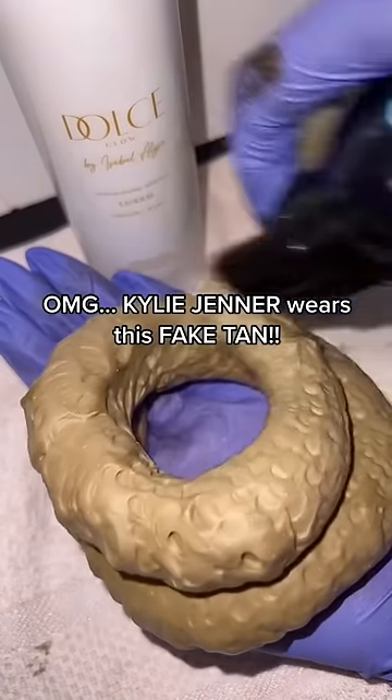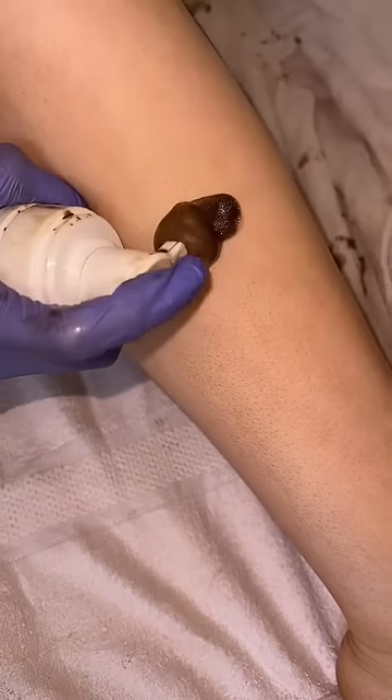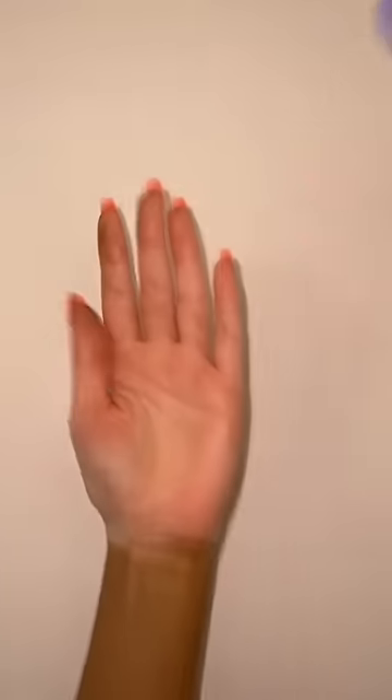Tanning Thursday with the Honey Twins, Jackie and Victoria. We saw on Instagram that Kylie Jenner wore this fake tan, the Dolce Glow. She looked absolutely stunning, so we are trying it out. A smooth, silky, thick and quick-drying tan that is gorgeous.